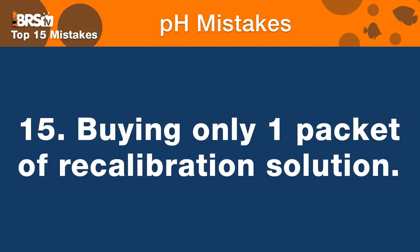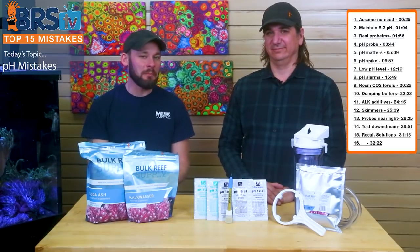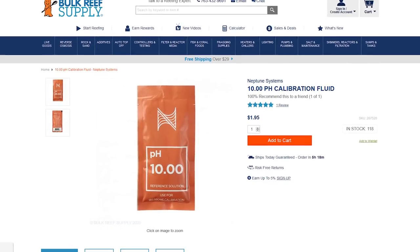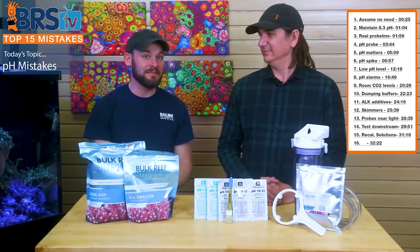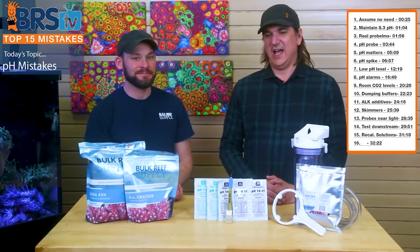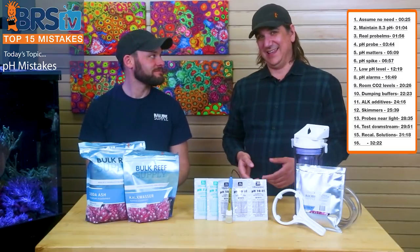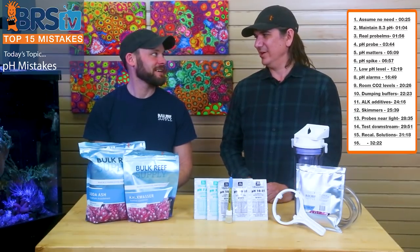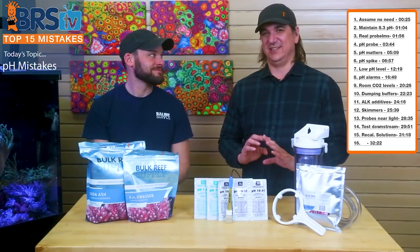Number fifteen: not buying enough calibration solution. These packets are less than a dollar each, yet people buy just one at a time. Spend 10 to 20 bucks and buy multiple packets of both your 7.0 and 10.0 solutions — or 4.0 and 7.0 for calcium reactor users. That way you can test once a month instead of recalibrating, and if you do need to recalibrate you have solution on hand. I ordered just one of each, screwed up the calibration, and had to wait five days for more. Order five or so at a time — it's so cheap and covers the gap.